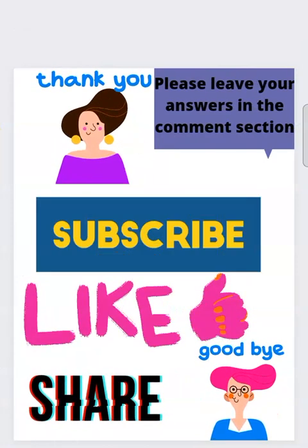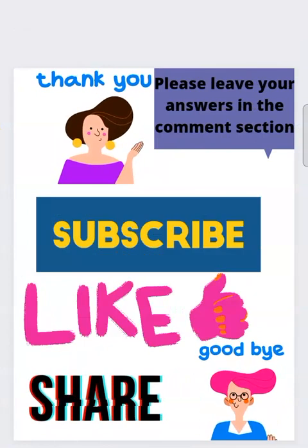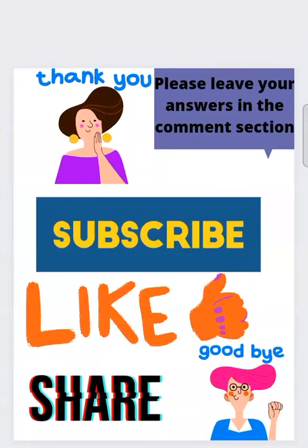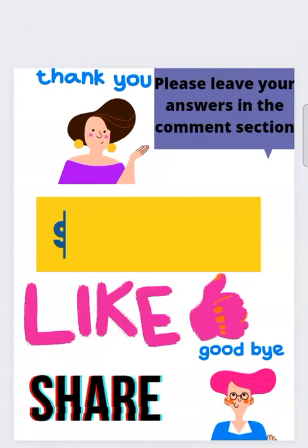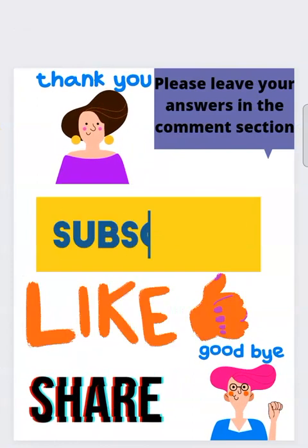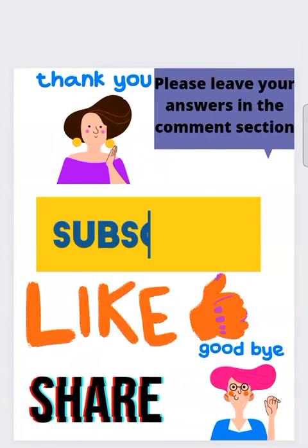Please leave your answers in the comment section. Thank you all for watching. If you have not yet subscribed to my channel, please do so. Like and share. Goodbye.